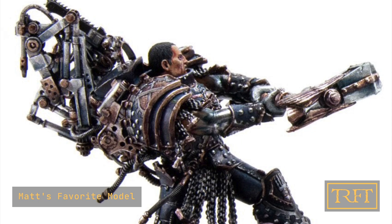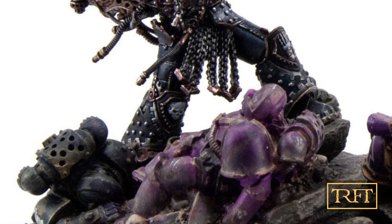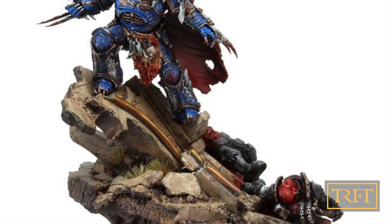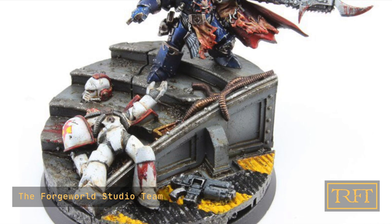Of all the Horus Heresy Primarchs and characters you painted, which one was your favorite? That was quite easy — Ferrus Manus. He was the first of the Primarchs that I did. I enjoyed painting all of the character series models I painted, but Ferrus Manus was the first one I was trusted to paint, and I learned a hell of a lot by painting him.